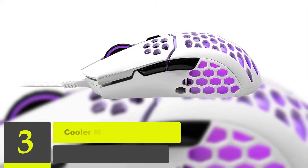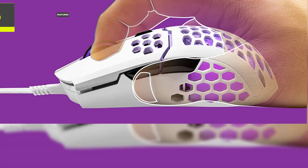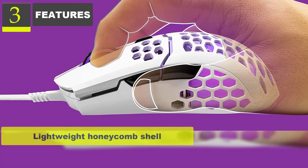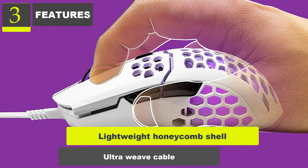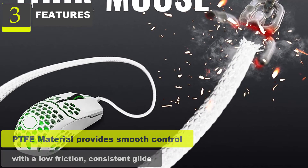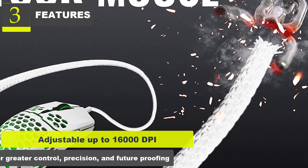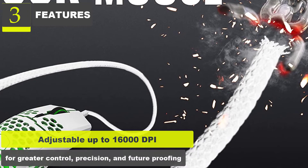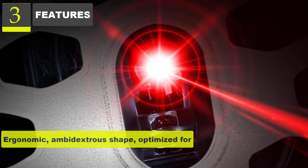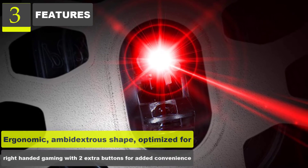Number 3: Cooler Master MM711 60G Glossy White Gaming Mouse. Features: Lightweight honeycomb shell. Ultra-weave cable. PTFE material provides smooth control with a low-friction, consistent glide. Adjustable up to 16,000 DPI for greater control, precision, and future-proofing. Ergonomic ambidextrous shape, optimized for right-handed gaming with two extra buttons for added convenience.